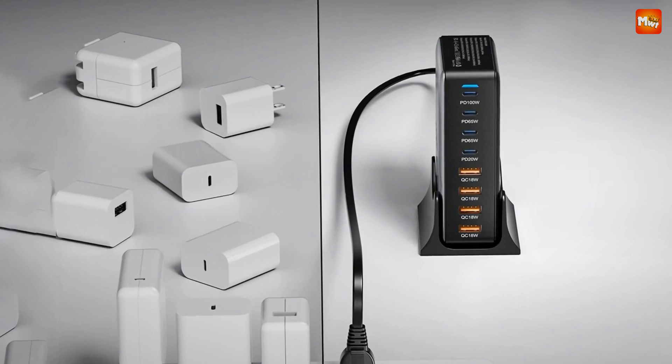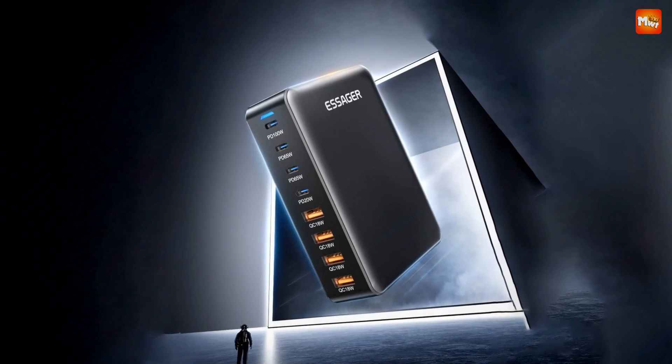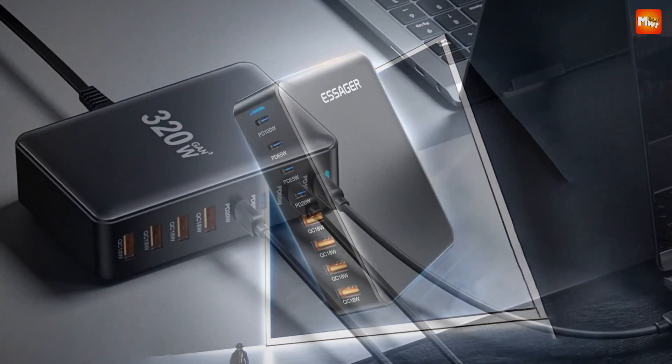Pros: impressive power delivery, fast charging, smart power distribution, and safety features. Cons: bulkiness of multiple cables.